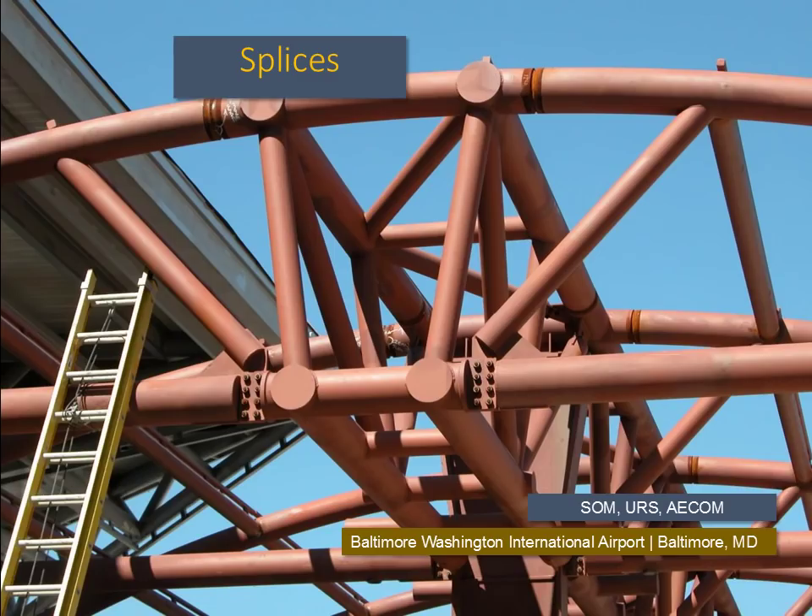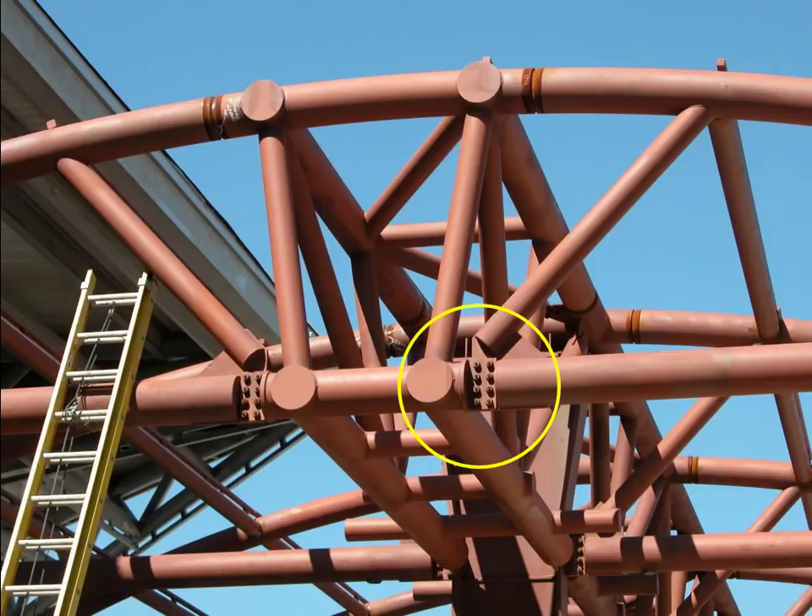If we look at this canopy, we can identify two means of splicing elements that were shipped separately to site due to transportation constraints. Along the bottom cord of the tubular truss, a bolted connection was used where the plate was cut into the tube to keep the lines of the form cleaner. The curved top cord used a butt welded connection that will be sanded and filled to make it disappear from view. The bolted connection is quicker to complete than the welded one.